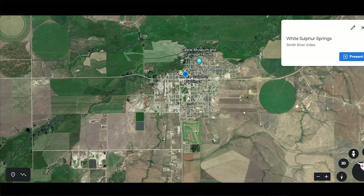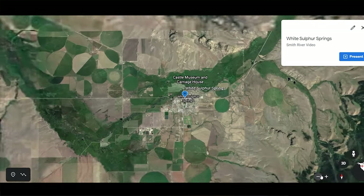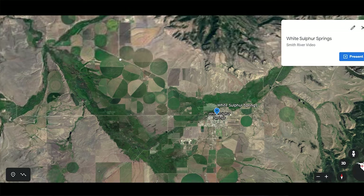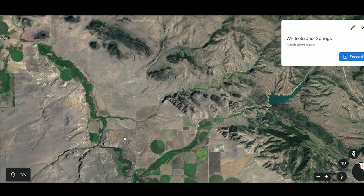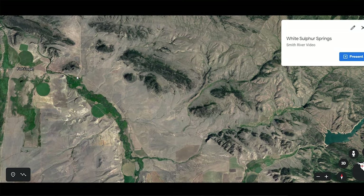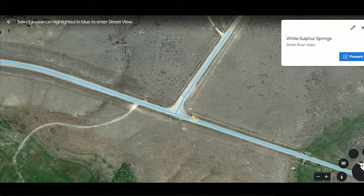Let's say you stayed in White Sulphur Springs that night and you're going to head to the Smith River. You wake up in the morning — let me show you what we have going here. If I zoom out a little bit, you're going to come out of town and go down this road, then turn right. This road is going to take you all the way up to right before the quote-unquote Fort Logan, where you're going to turn right. Here is the little junction — let me zoom in.